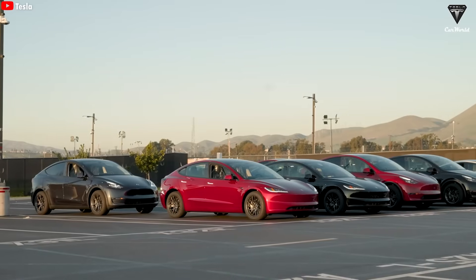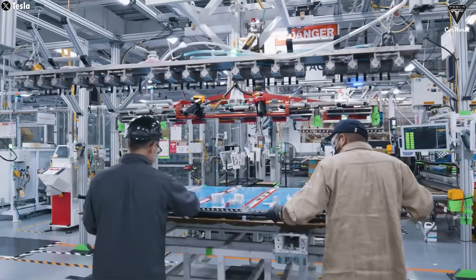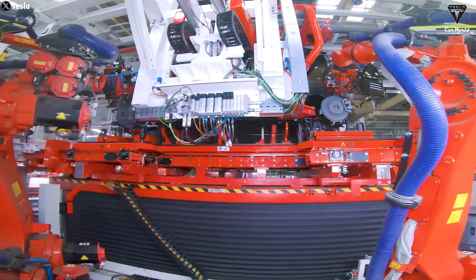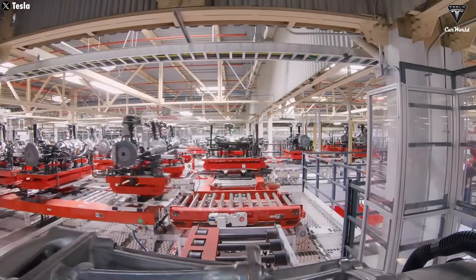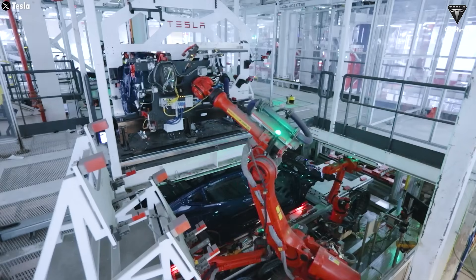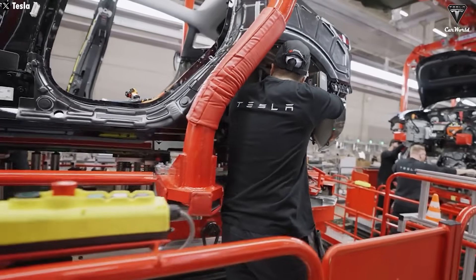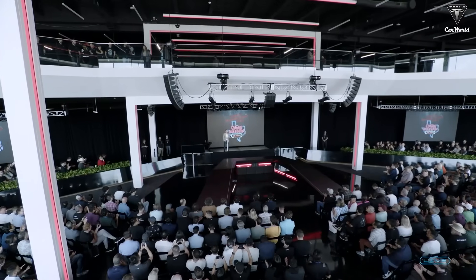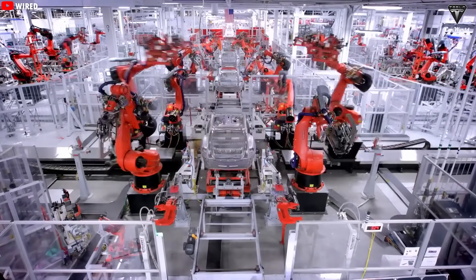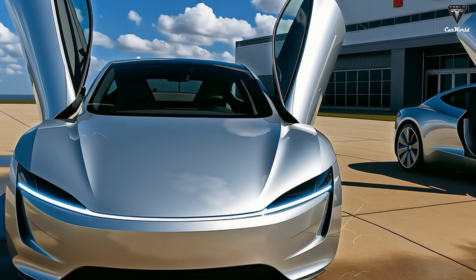The increase in Model Y production this quarter is a big step forward, showing Tesla's efforts to meet growing consumer demand. Tesla has also confirmed plans to develop a new, more affordable model expected to launch in 2025, with initial production already kicking off in the first half of the year. The launch has faced some hurdles due to cuts in EV tax credits and the company's focus on retooling factories. Tesla expects to ramp up production next quarter, though that's slower than originally planned. A key highlight is this affordable model's ability to integrate full self-driving. If all goes well, the car could hit the market by Q4 this year.